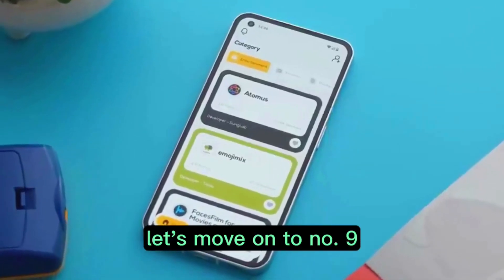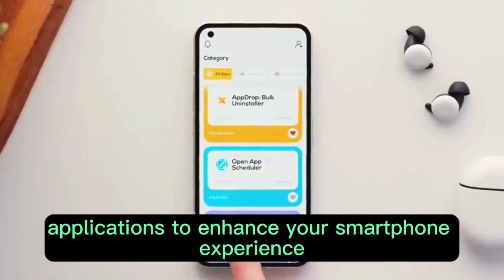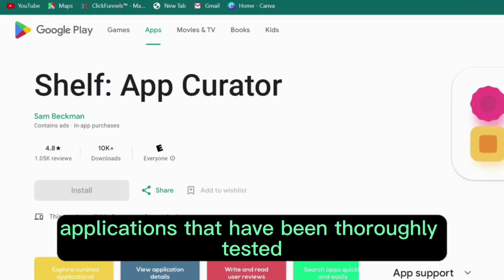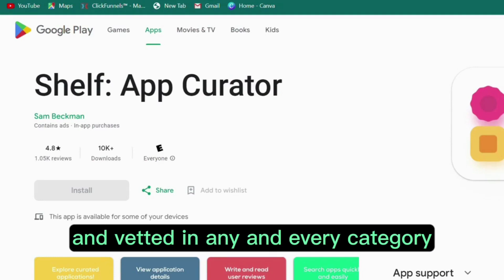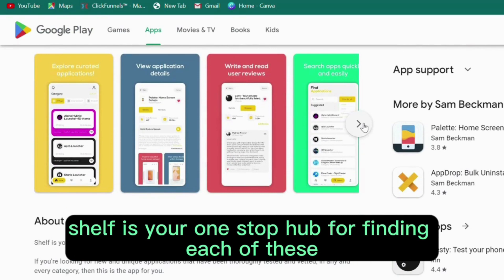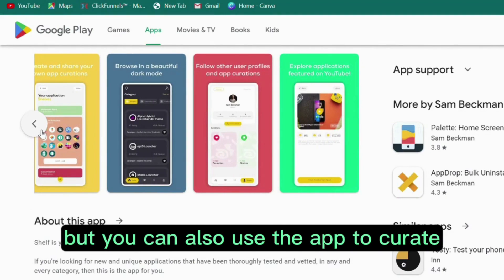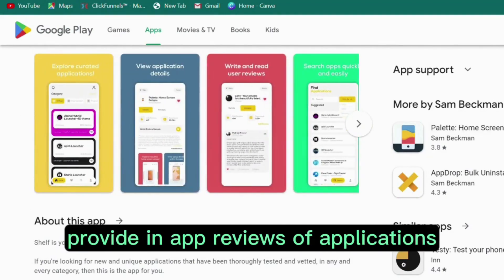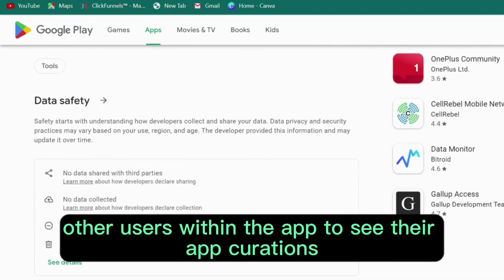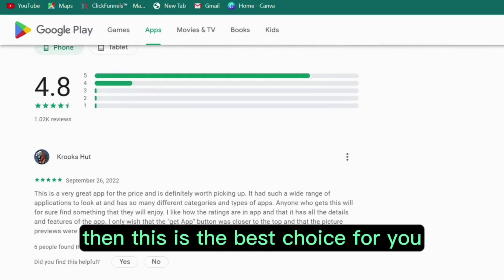Let's move on to number nine. We have Shelf, your one-stop hub for finding incredible applications to enhance your smartphone experience. If you're looking for new and unique applications that have been thoroughly tested and vetted in any and every category, then this is the app for you. Not only that, but you can also use the app to curate your own lists of applications, provide in-app reviews, and even follow other users within the app to see their app curations. If you're a fan of smartphones and applications, this is the best choice for you.